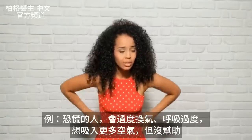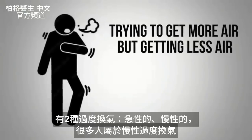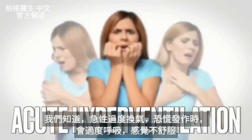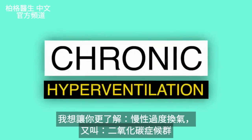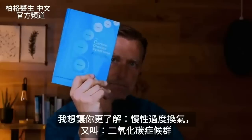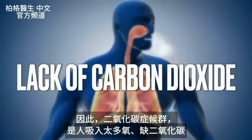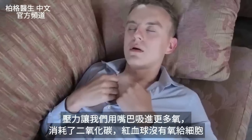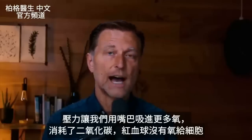Anyone in a panic state is going to be hyperventilating — breathing excessively trying to get more air — and it's counterintuitive because they're actually going to get less oxygen into the cells. There are two types: acute hyperventilation, like during a panic attack, and chronic hyperventilation. Another name for chronic hyperventilation is carbon dioxide syndrome. Based on a book I'm reading, the CO2 syndrome is basically a lack of carbon dioxide because the person is consuming too much air. A lot of this is triggered by stress, which keeps us breathing more through our mouths, depleting CO2 so we can't properly absorb oxygen into the cells.